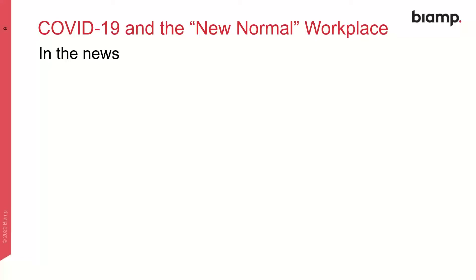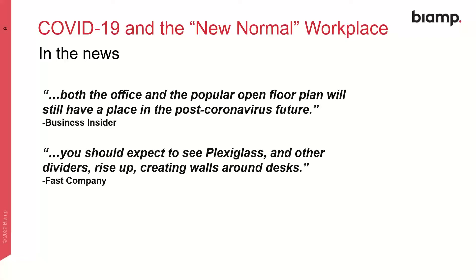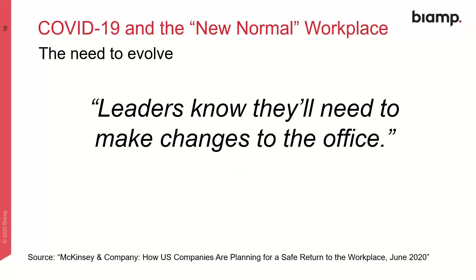Here are a few recent quotes from reputable publications illustrating what we're likely to experience. Quote: both the office and the popular open floor plan will still have a place in the post-coronavirus future — there's no indication that the open office trend is going to die completely. Quote: you should expect to see plexiglass and other dividers rise up, creating walls around desks. Quote: the likely reality is that we will eventually return to a collective workplace, but one that has changed beyond what we could have previously imagined. Still a lot to be determined about what we'll experience once we start returning to the office with regularity.